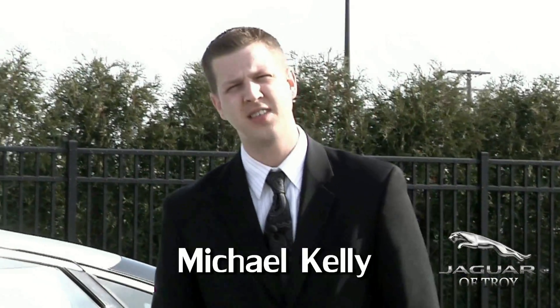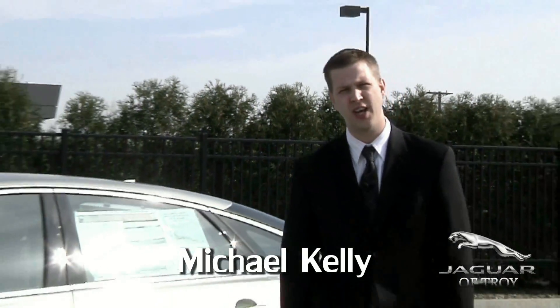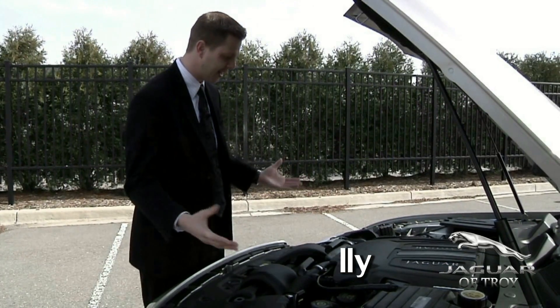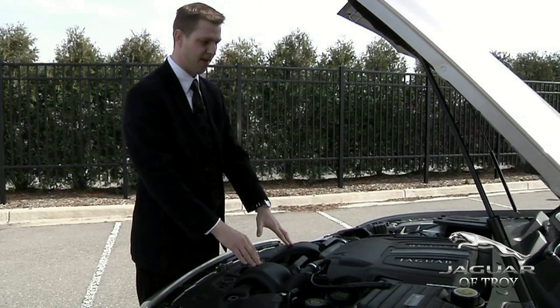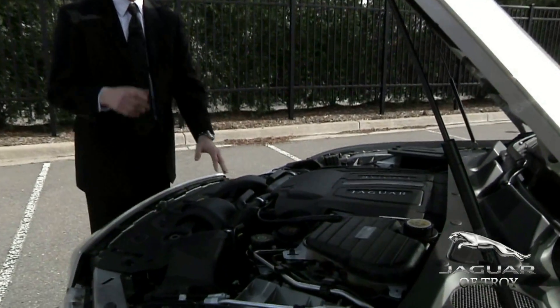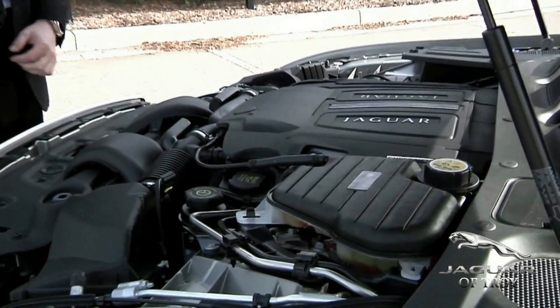Hi, my name is Michael Kelly and this is the all-new 2013 Jaguar XJ. 66 plastic working parts in this car are recycled and yet can be recycled again. Eighty percent of our aluminum is also recycled.